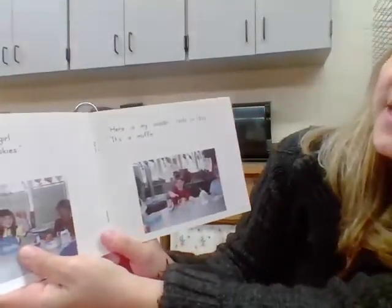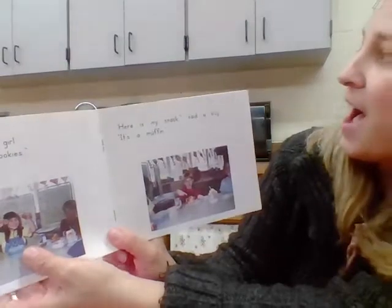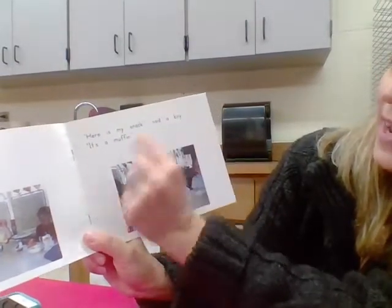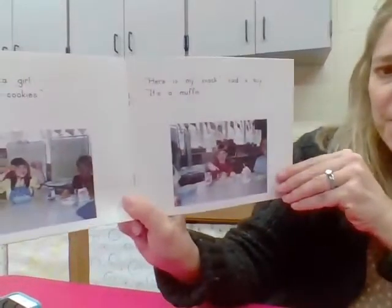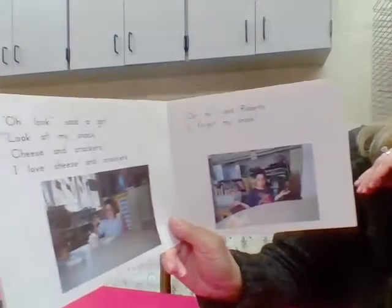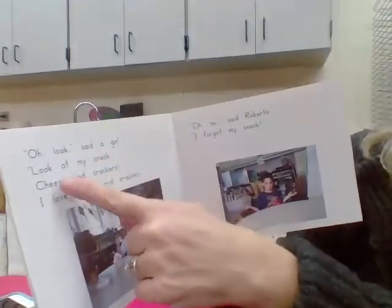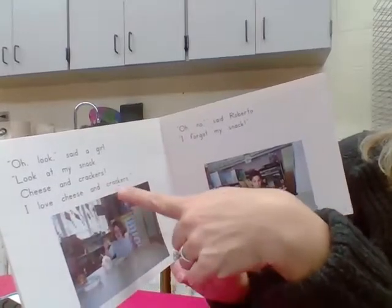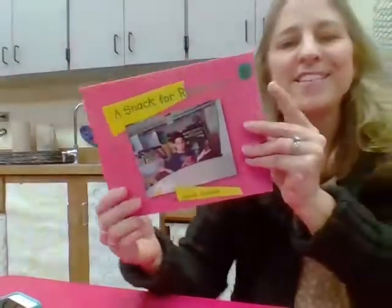Before your child reads a book, they'd be expected to look at the pictures to gain information about the story. Then they go back and should be able to read most of the words. The book continues: 'Oh look, said a girl. Cookies. I love cookies. Here is my snack, said a boy. It's a muffin. Oh look, said a girl. Look at my snack. Cheese and crackers. I love cheese and crackers.' That's what a level D book looks like — your child should be able to read it by the end of the year.